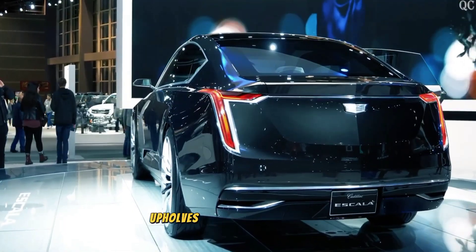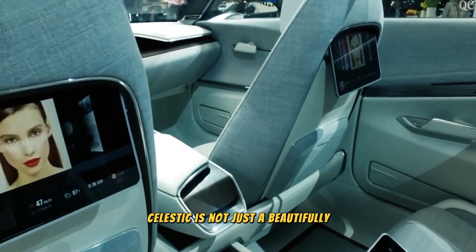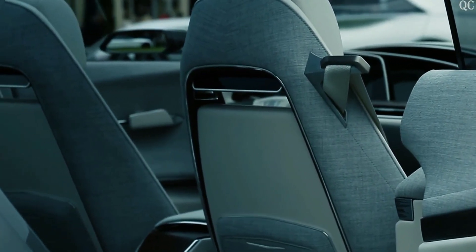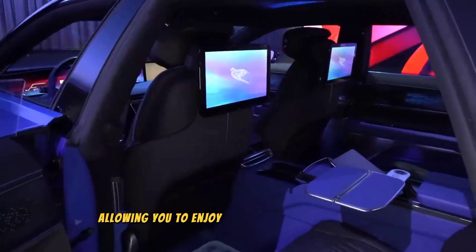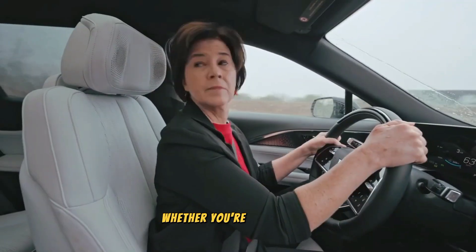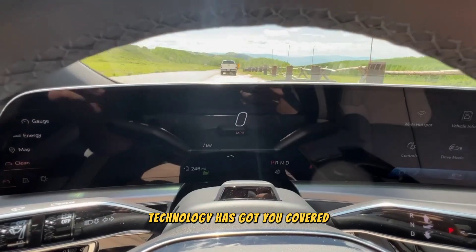Its creation upholds the highest standards of craftsmanship, embodying the relentless pursuit of excellence. The Celestiq is not just a beautifully designed car with incredible features — it also has amazing connectivity and entertainment options. It effortlessly combines with your digital lifestyle, allowing you to enjoy a variety of online services, connect your smartphone, and access entertaining applications. Whether you're on the move or simply want to stay connected, entertained, and informed, the Celestiq's state-of-the-art technology has got you covered.